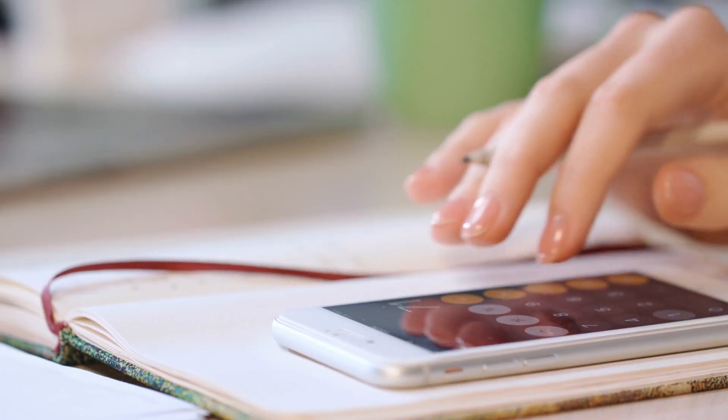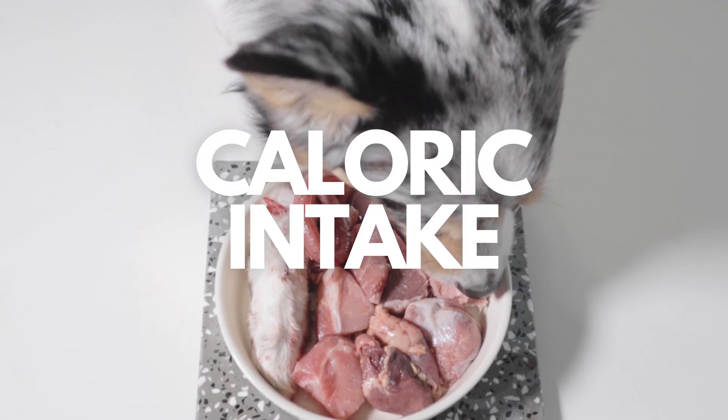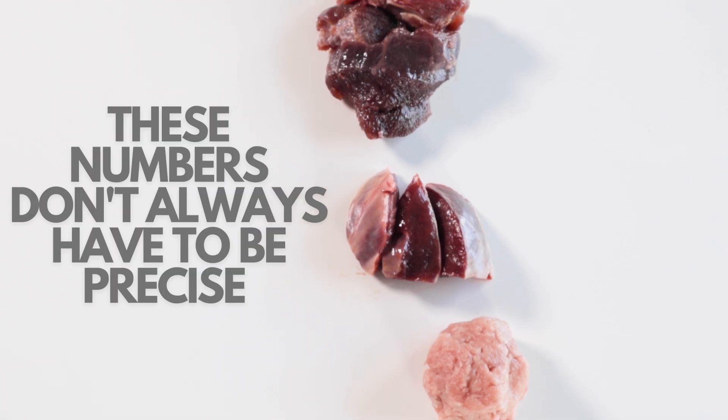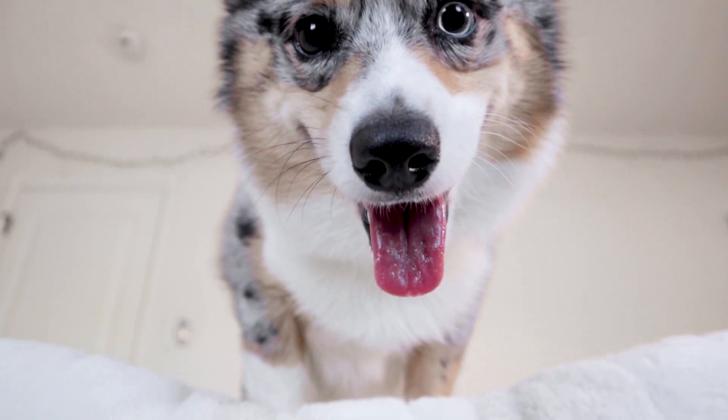This is where your phone's calculator comes in handy. If you don't know how many calories your pet needs, I have a video that gives you an example on how to figure this out, and I will link this in the description. I want to note that these numbers don't have to be precise all the time and in many situations may change depending on your pet and their activity level that day.